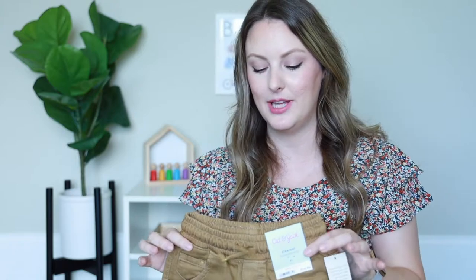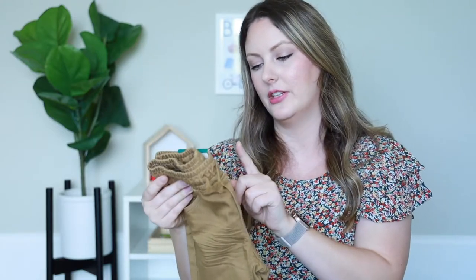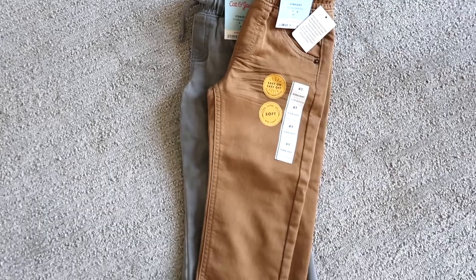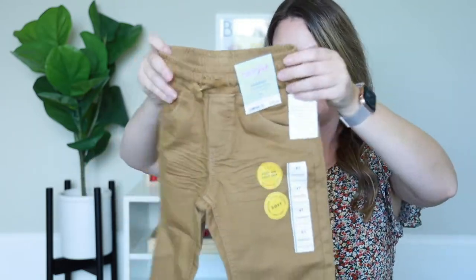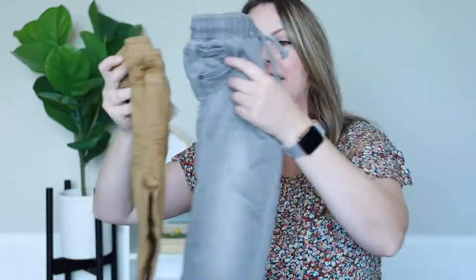I also got him two other pairs of pants from Target, also Cat and Jack. I haven't tried these on him yet, but we got their shorts version this year and I really liked them. These are called their Straight Flexible Drawstring pants — they're $10 each and do not have the reinforced knee, but they are super soft and comfy. Same drawstring and elastic waistband, just straight at the bottom. I got those in khaki and gray.